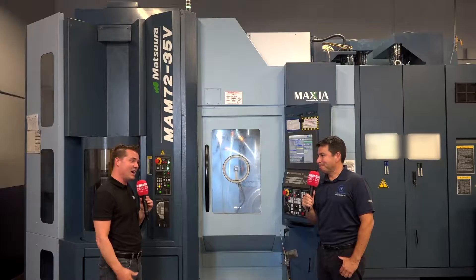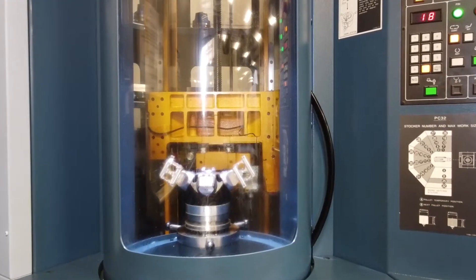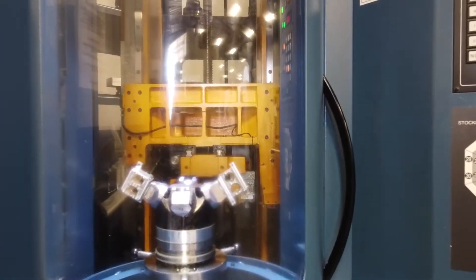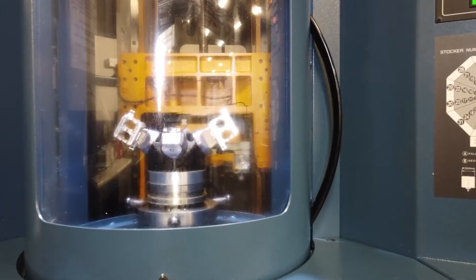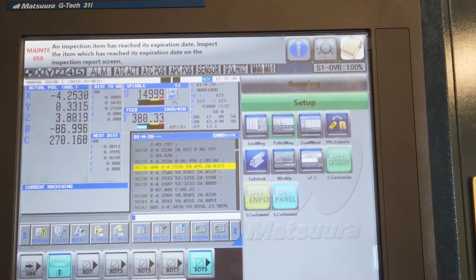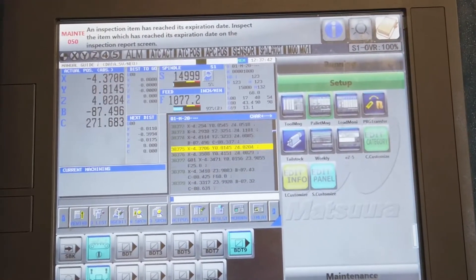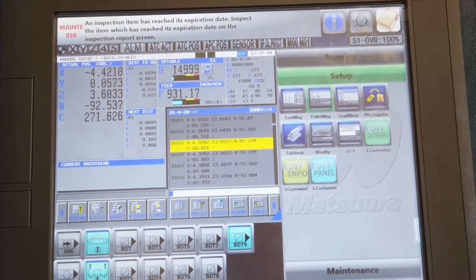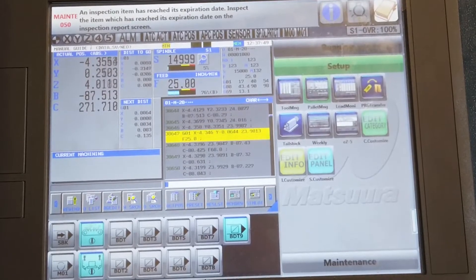Thanks for letting me be a part of it. Absolutely. We're standing in front of this beautiful blue machine — it is very familiar to people. We know that it has 32 pallets and a 320 tool changer, which allows us to run overnight. But there's so much more to this machine and it really helped you significantly during the last year, year and a half, right? That is correct.